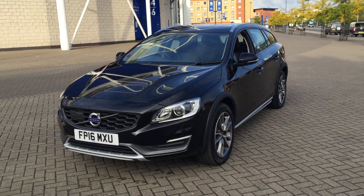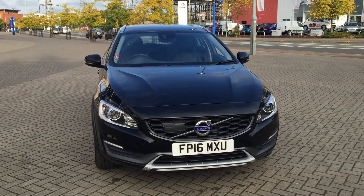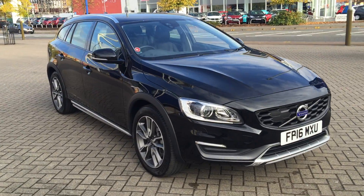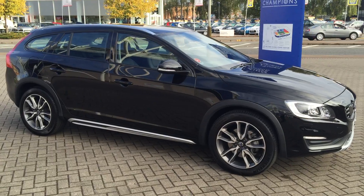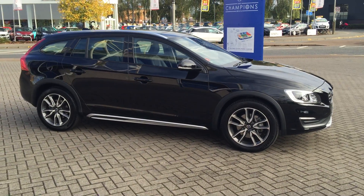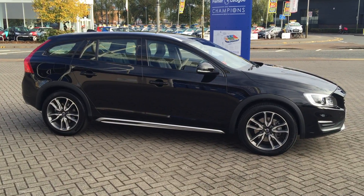As you can see the car is in superb condition throughout. The vehicle will be supplied with the balance of the manufacturer's warranty, which will also include 12 months European roadside assistance. You can buy this beautiful car online today by clicking the reserve online button.